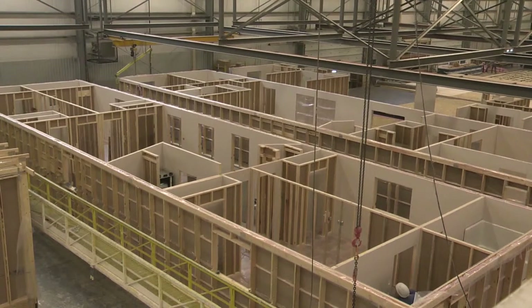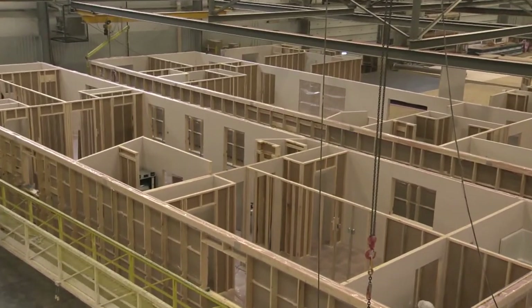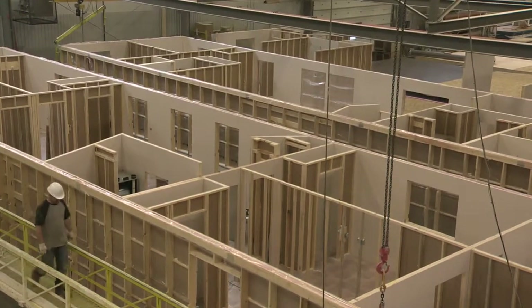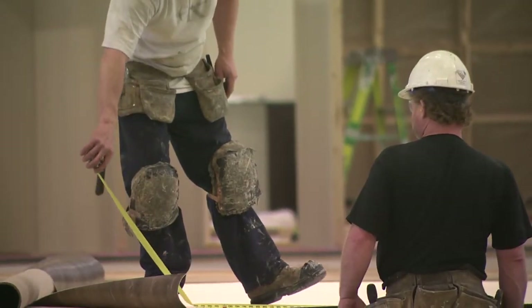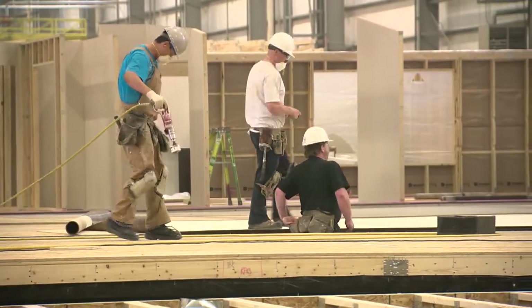While houses are Triple M's mainstay, they're not all it's built. We did a hotel in Fort McMurray and a condominium complex in Grande Prairie, three stories high. We've done townhouses, duplexes, and fourplexes.